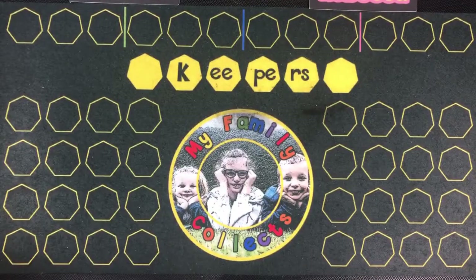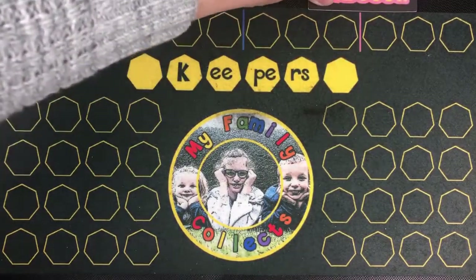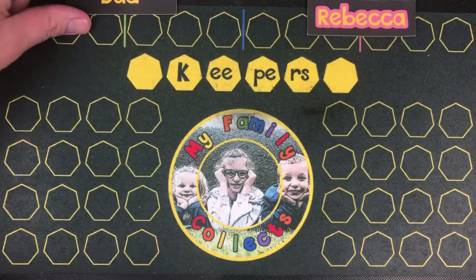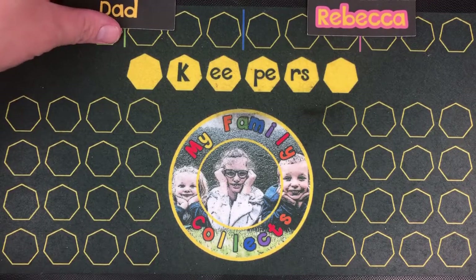Hi there guys, it's Dean here from iFamilyCollects and today I'm joined by Rebecca. So it's me versus Rebecca. Hello. Hello.